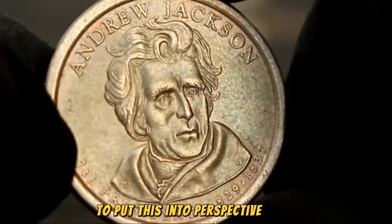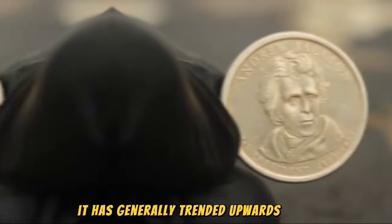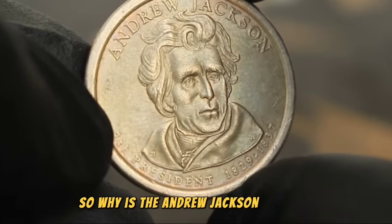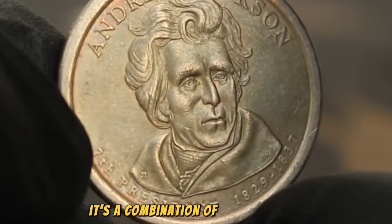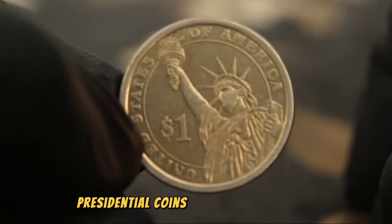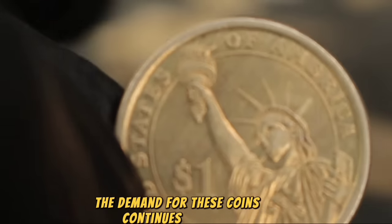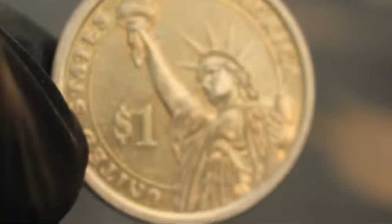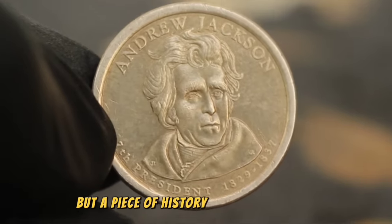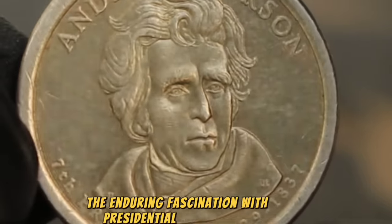Looking at historical prices, while the value has fluctuated, it has generally trended upwards, making it an attractive investment for collectors. Its value comes from a combination of factors: historical significance, limited mintage, and the enduring popularity of collecting presidential coins all contribute. Furthermore, as more collectors enter the market, the demand continues to grow, driving prices higher. The Andrew Jackson seventh president one dollar coin is not just a piece of currency, but a piece of history — its value reflects not only rarity and condition, but also the enduring fascination with presidential memorabilia.